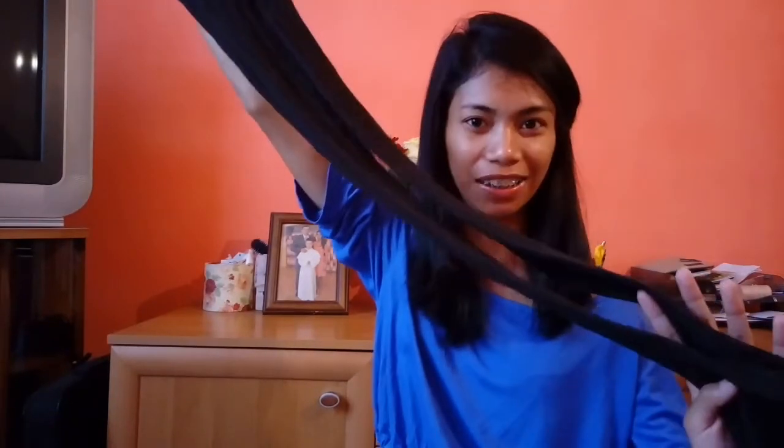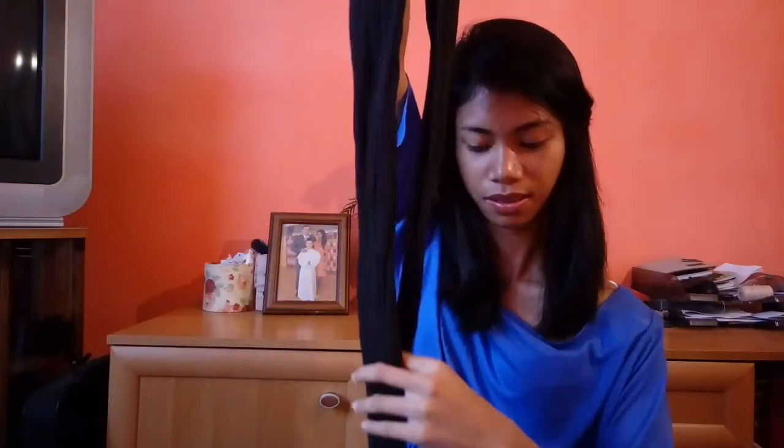I actually got this winter stocking because it's on sale — because it's summer here already. So I got this for just 50 pesos. Winter stocking. It looks like that, and it's very comfy in winter.